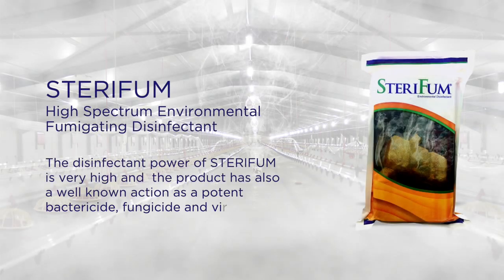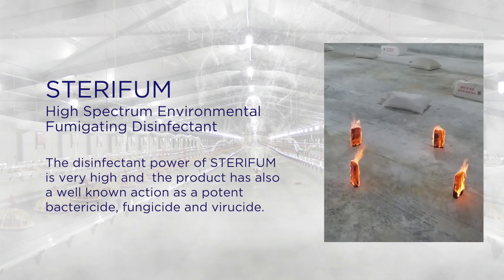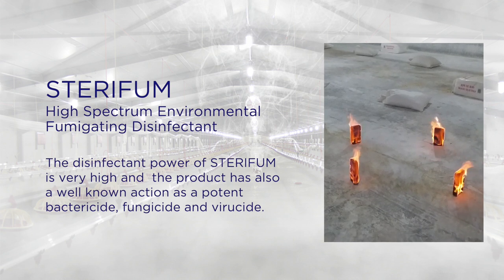Sterifume is a paraformaldehyde broad-spectrum disinfection product for poultry houses that works effectively against bacteria, viruses and fungi. Sterifume produces a light dry gas that can reach the highest spots and smallest cracks that wet gases cannot reach and disinfect.